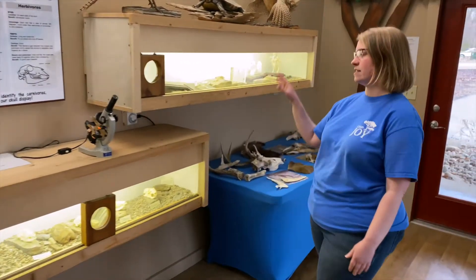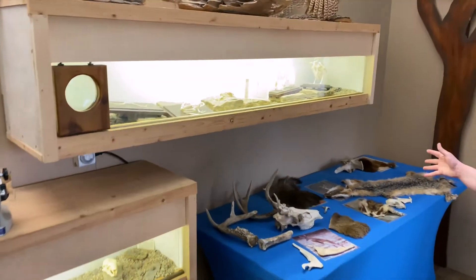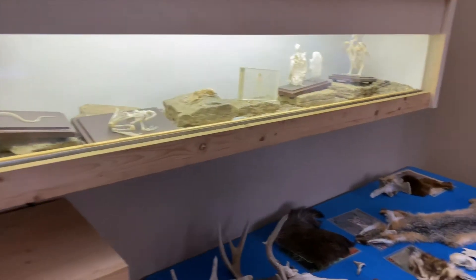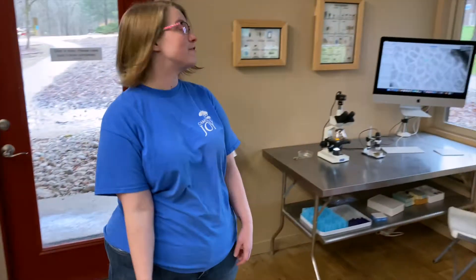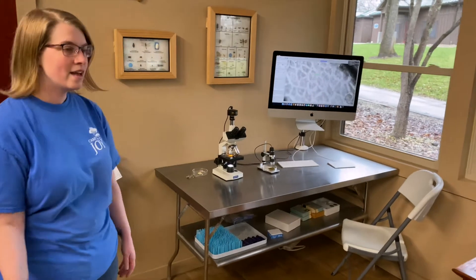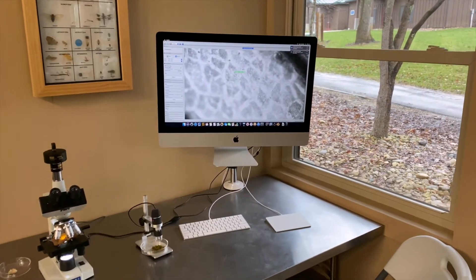We also have skeletons of animals that you can look at with a magnifying glass, and at this table we have mammals. Over here we have a microscope where you can see a leaf up close on the screen, and you can see some of the cells if you get really close.